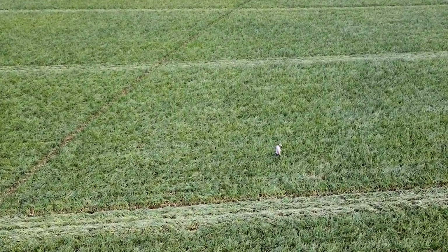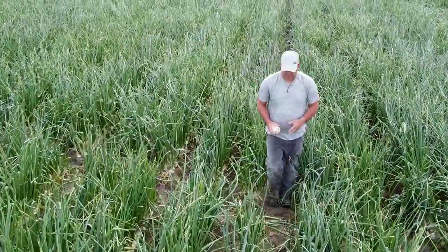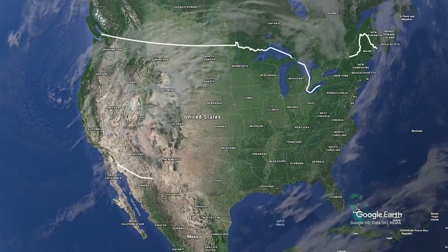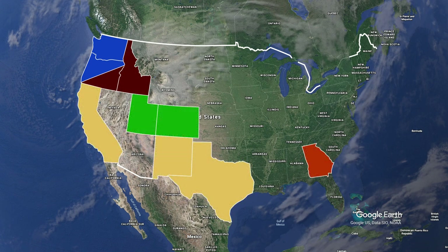Onion is a high-value specialty crop in the United States. Here in the Columbia Basin of Washington and Oregon, growers produce onions on about 25,000 acres. This is just one of seven major onion production regions around the U.S., each growing different varieties of onions at different times in the year to meet market demand.